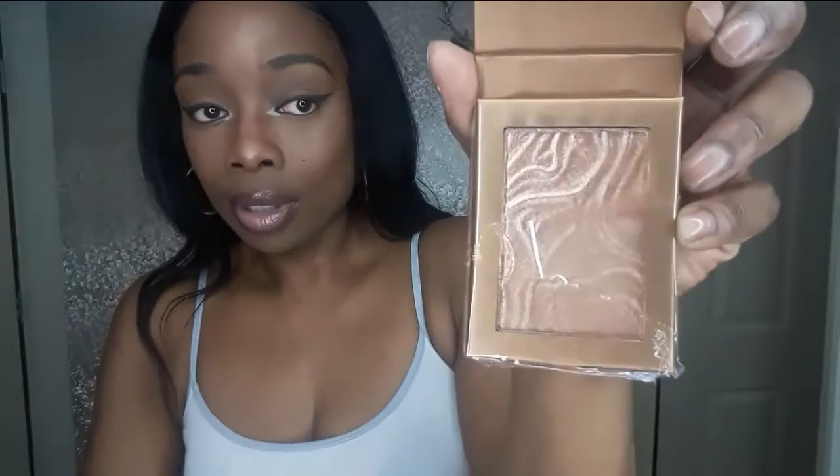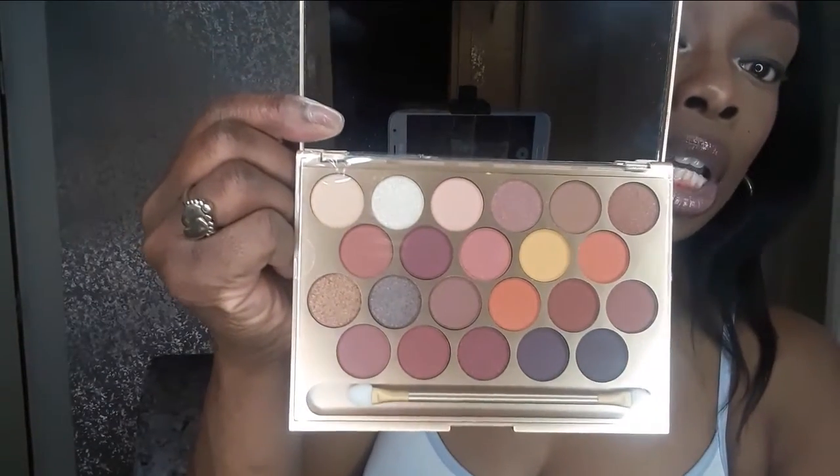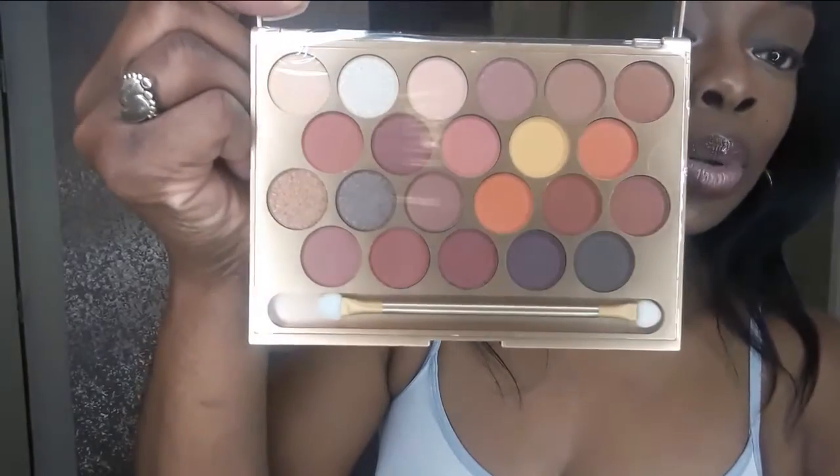And I went for the Gold Digger highlighter — I must confess I've used this one already, so it's open. It is stunning on. This one was £8 and it comes with a little brush. It's got a lovely textured pattern on the front. Love it.